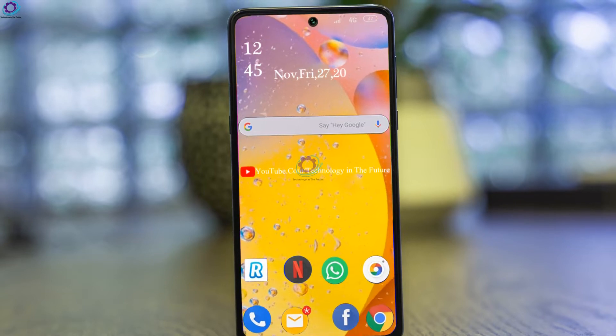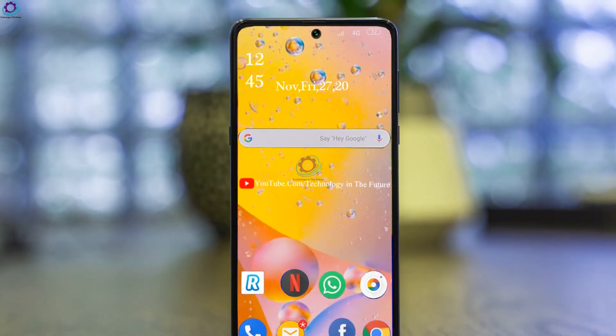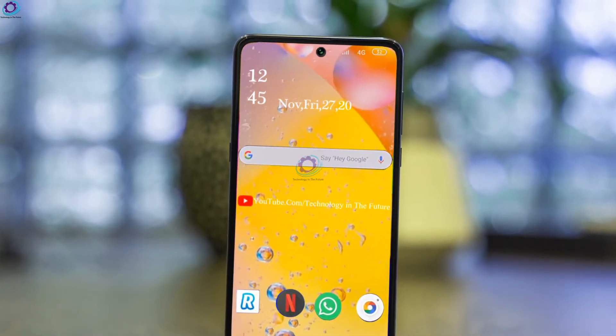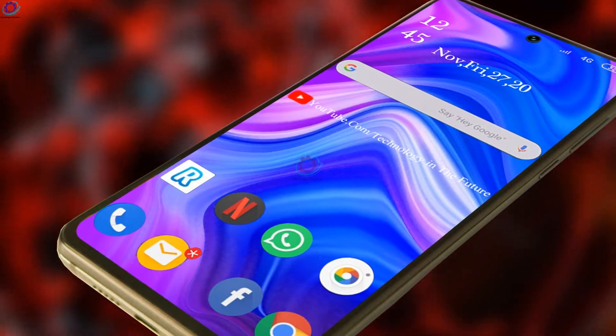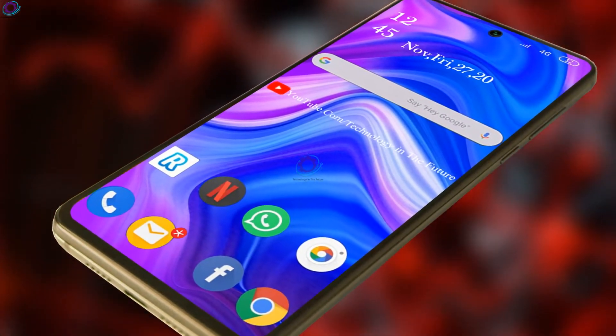Let's take a look at what the new Xiaomi Mi Mix 5 will look like. This time, the Xiaomi smartphone will adopt a new appearance design solution. On the front design, the Xiaomi Mi Mix 5 uses an under-screen camera solution, so the screen ratio of the front is greatly improved.